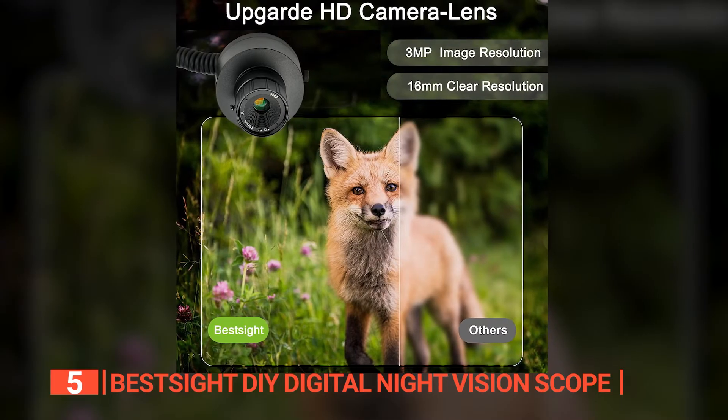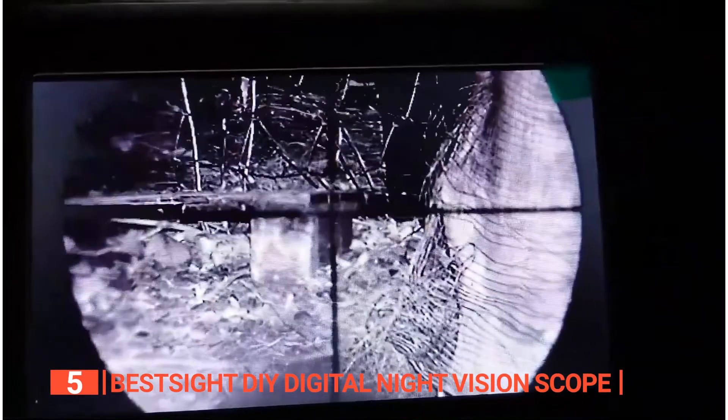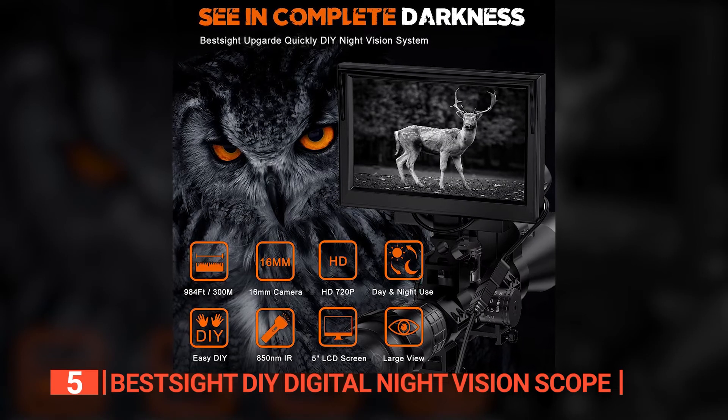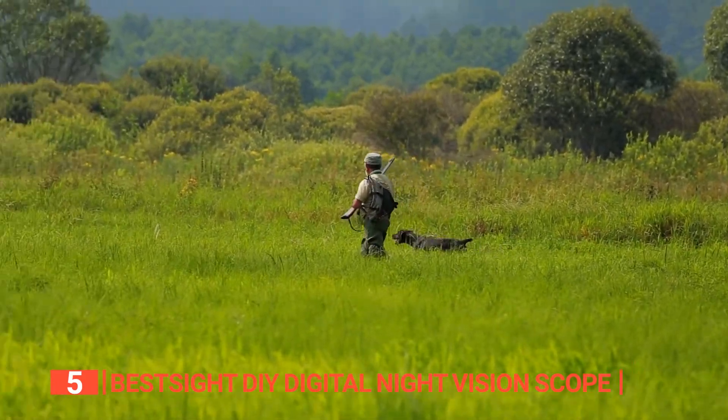The camera is also adjustable up to 360 degrees, allowing you to effortlessly explore your surroundings. And if you desire an extended night vision range, you can enhance it further with additional 5W IR illuminators. All in all, it is a fantastic option for any hunting enthusiast.